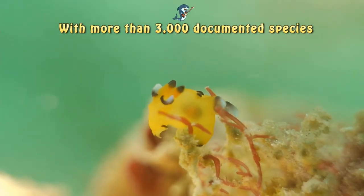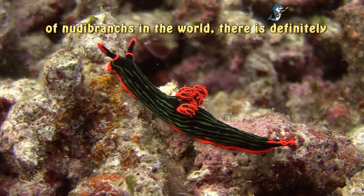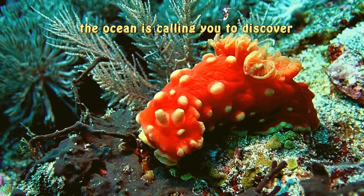With more than 3,000 documented species of Nudebronks in the world, there is definitely room for one more. So, children, the ocean is calling you to discover your very own Nudebronk.